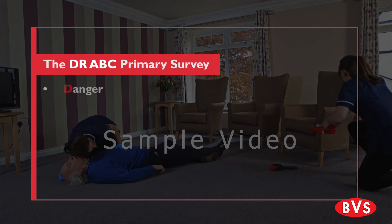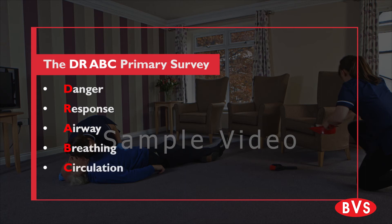DR-ABC stands for: Danger, Response, Airway, Breathing, and Circulation.